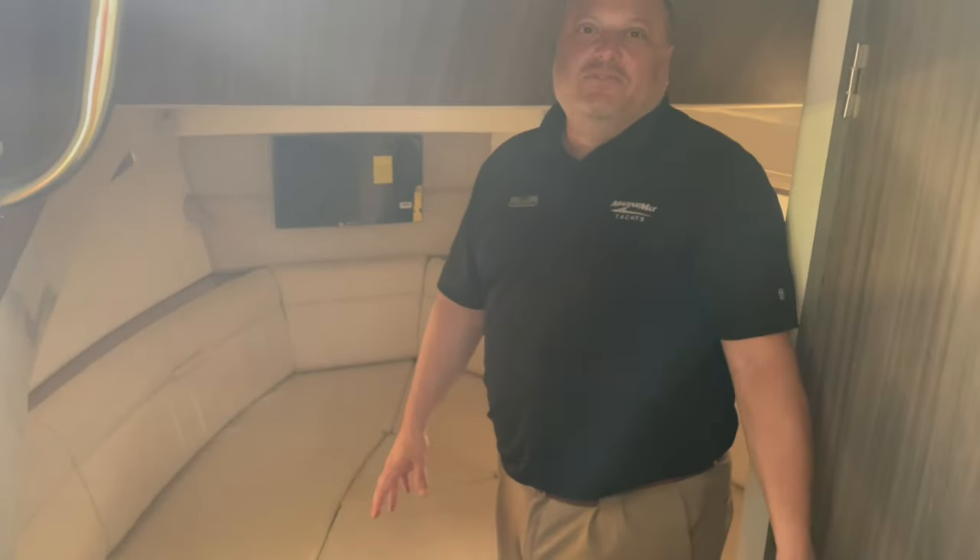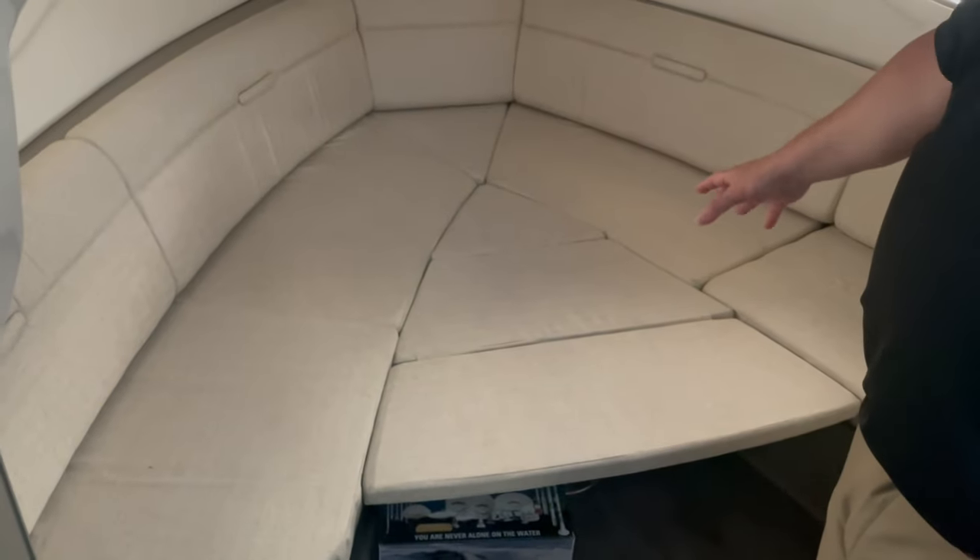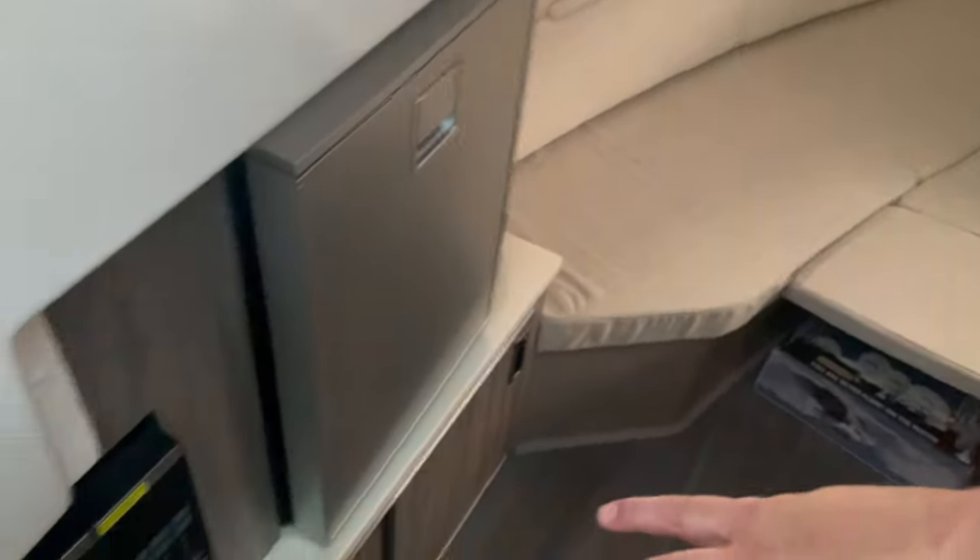In the cabin of the 320 Sundancer, you have a forward V-berth that converts. There's a dinette table that comes up here as well. You have a refrigerator and microwave down here, TV forward, and a fully enclosed head with a hot and cold water shower. Then you have your mid cabin down below, which has two twin beds that also converts into a full size bed.